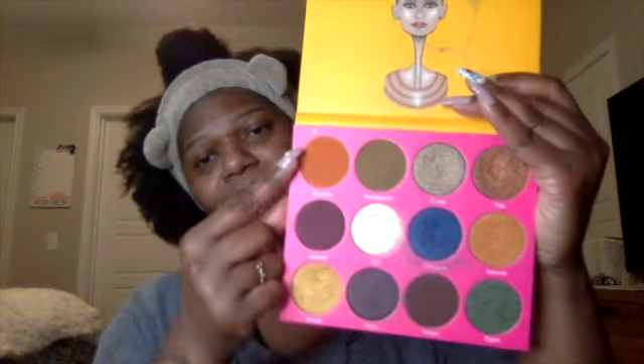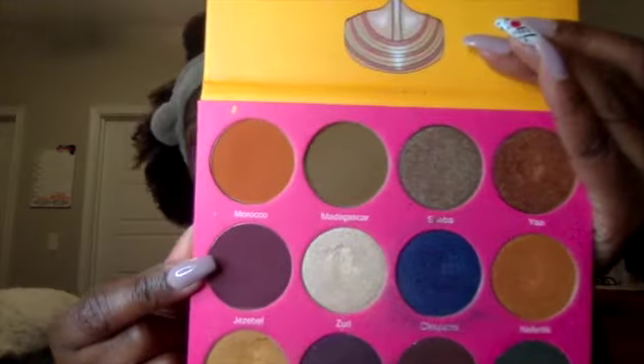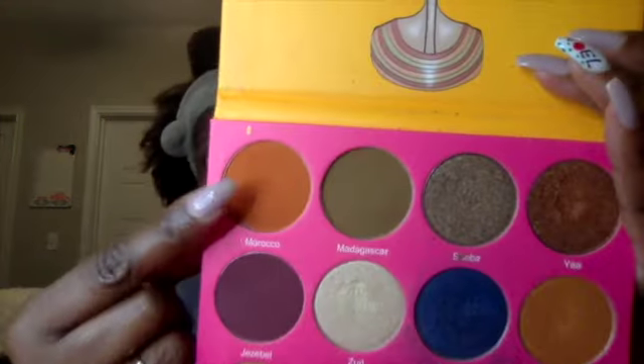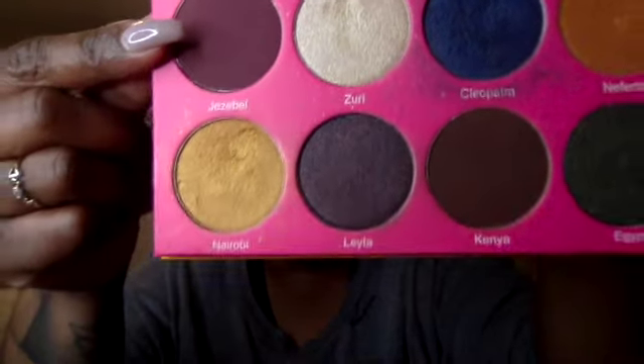What we're going to do is be using Juvia's Place, the Nubian Two palette. I'm going to show you the colors we're going to use. We're going to use these three. Going down the line — that's Gisabelle, it's like a dark, deep wine. And then we have Morocco right here — that's going to be my transition color. And then we have Nairobi. So we're going to use Nairobi, Gisabelle, and Morocco.